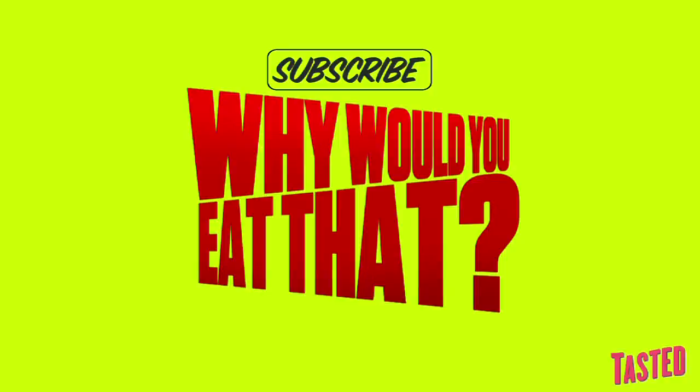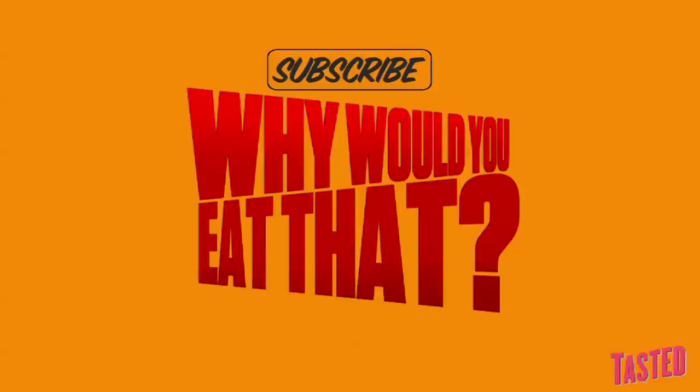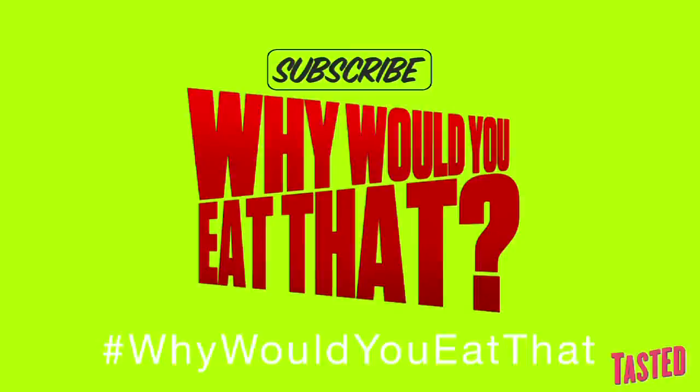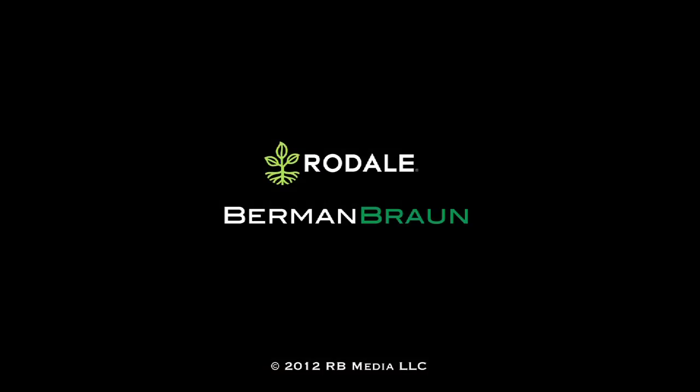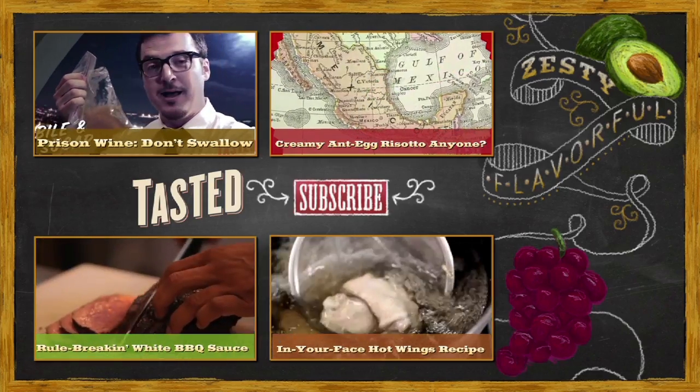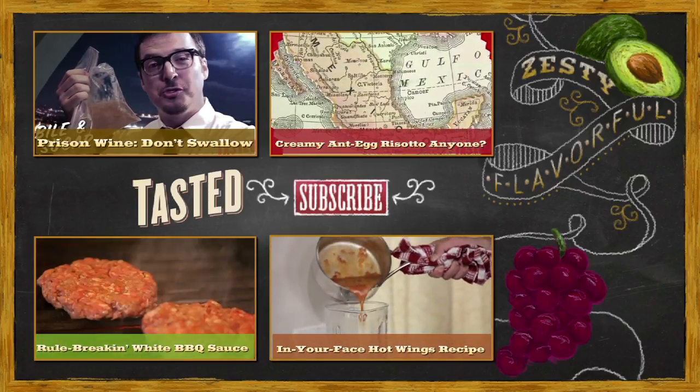Click subscribe and come back next week for more Why Would You Eat That? And send us the strange foods you'd like to see next on Twitter. Bye!